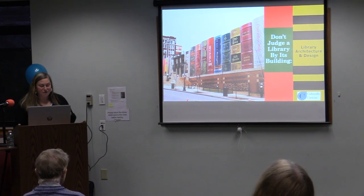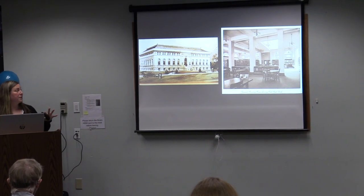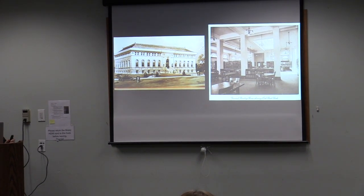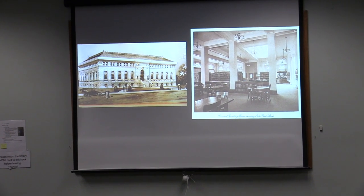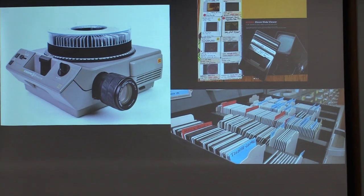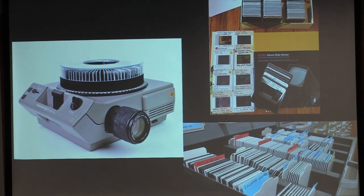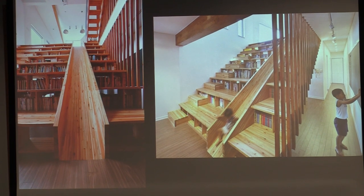They invited the community to contribute ideas for which books should be featured there. I want to get a little library credibility to start off, because one of my very first jobs as a teenager was working at my local library — the Carpenter Memorial Library in Manchester, New Hampshire. I was the page, going down into the stacks. I felt like I knew that library so well and loved the work we were doing.